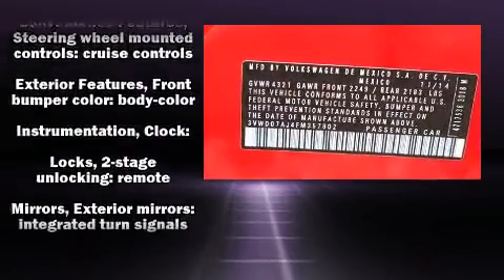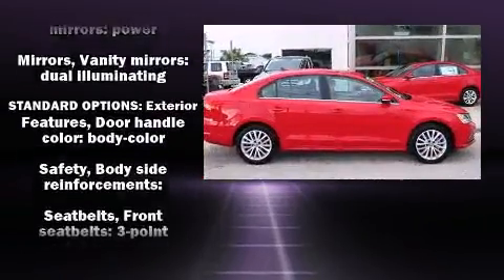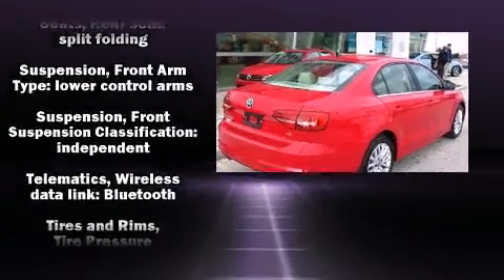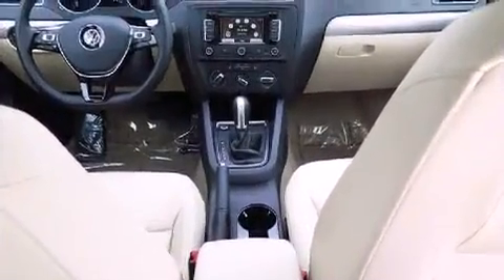Volkswagen ensures the safety and security of its passengers with equipment such as a panic alarm, an emergency communication system, and four-wheel disc brakes with ABS. You'll never lose visibility with rain-sensing wipers, which activate automatically when the drops start to fall.